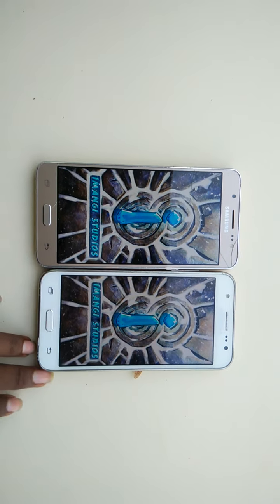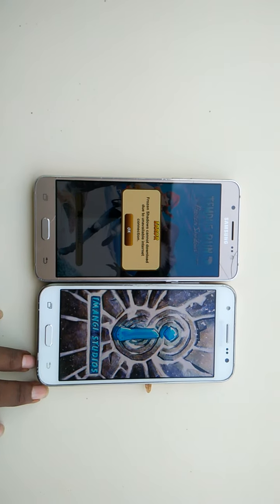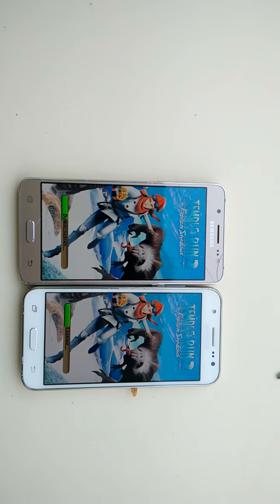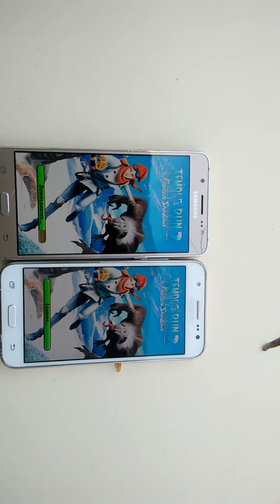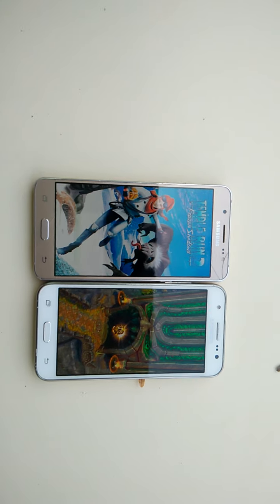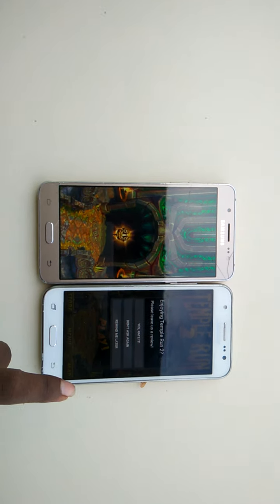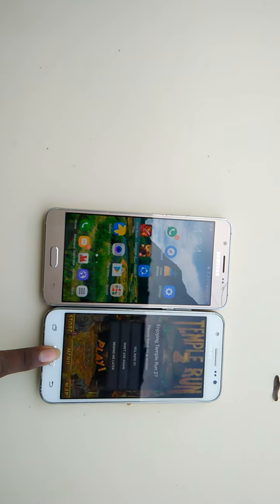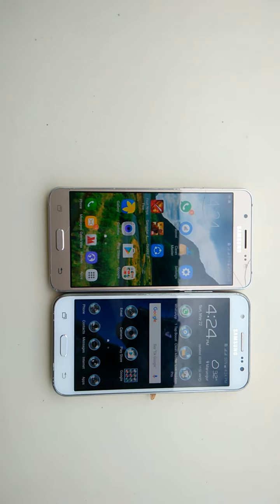This test shows both phones still functioning with similar reactions. The Samsung Galaxy J5 2015 model is the speed test winner — in boot time, camera, and AnTuTu benchmark. The winner of this test is the 2015 Samsung Galaxy J5.